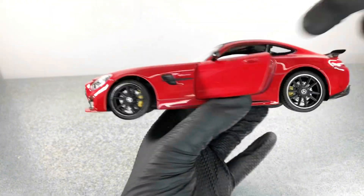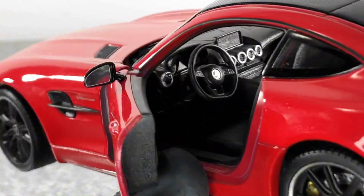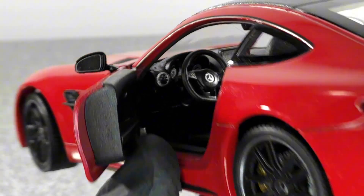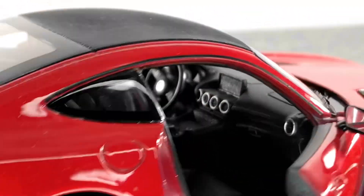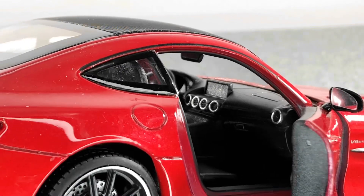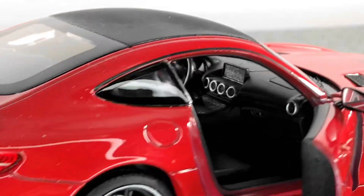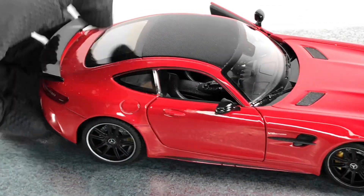Opening the door, the interior is pretty decent as well. We have a few details — I like the steering wheel a lot. Opening the other door as well, I do dislike the fact that they didn't put a sticker on the navigation screen; I think it would have looked even better.